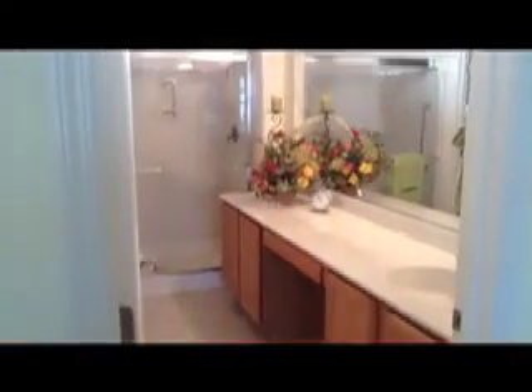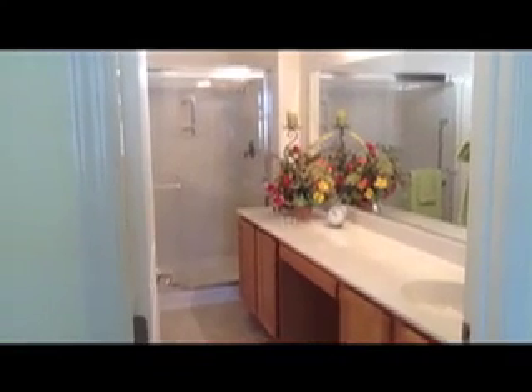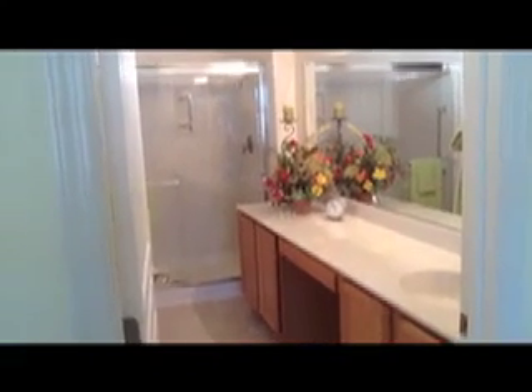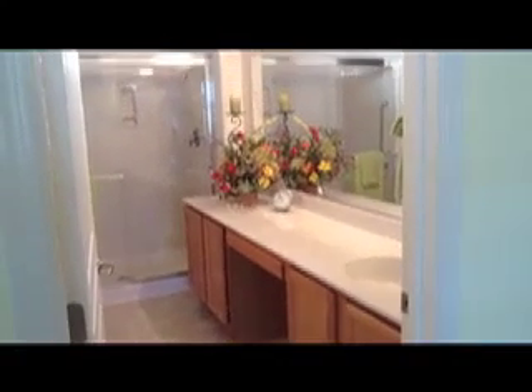Moving around here, we come to the master bath. The master bath is nice and spacious — it has a walk-in shower. You can see there's a vanity area there. I'm here in the closet area. I want you to see just how large this closet is — let's walk in. Oh my goodness, look at this! And they've got an extra row of shelving here for you too, so you don't have to worry about that.